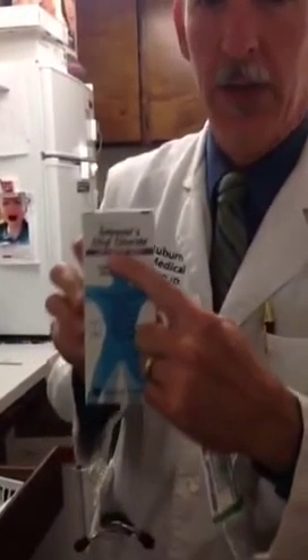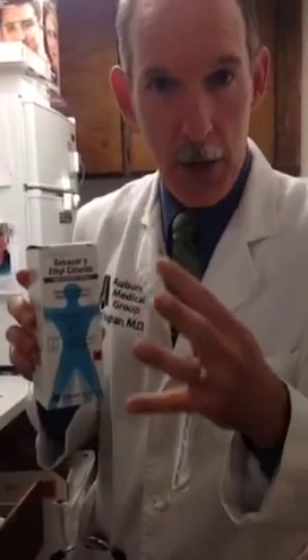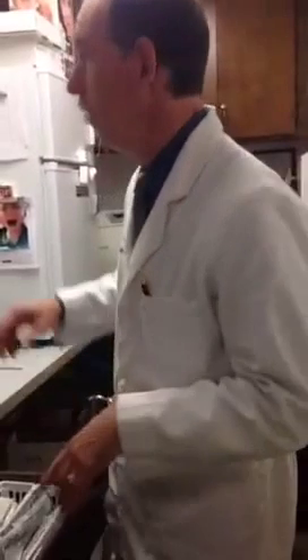One of the secrets to not having it hurt is this — ethyl chloride. It is a very cold spray that actually freezes the surface of the skin to numb it up so they don't feel the needle go in. We use small needles in our office and we use anesthetic, so watch the whole thing and you'll see that it's not a bad experience.